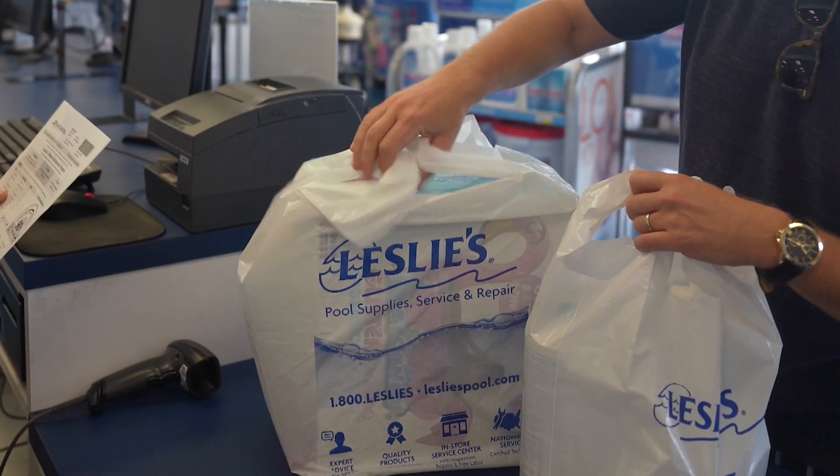In addition to coming into our stores, you can also shop online. You can buy online and pick up in store, and we also offer curbside pickup. We have a pool purchase program that gives you 5% back on all of your purchases.